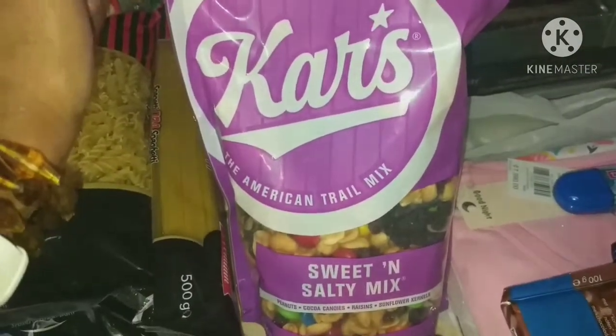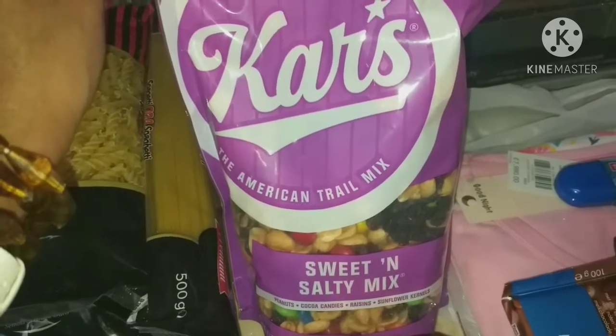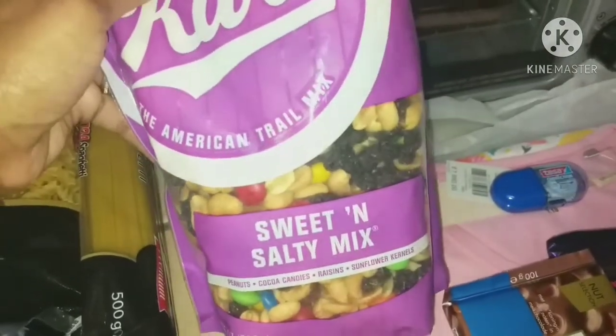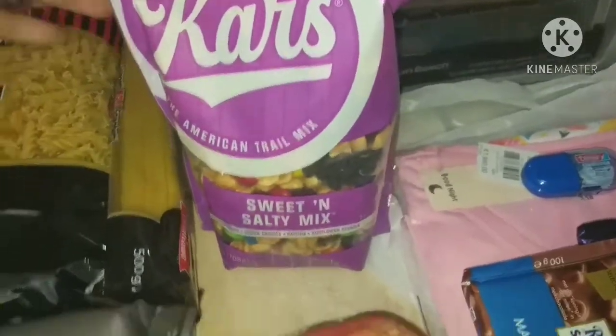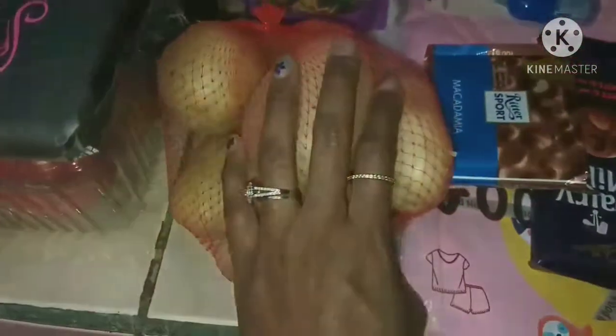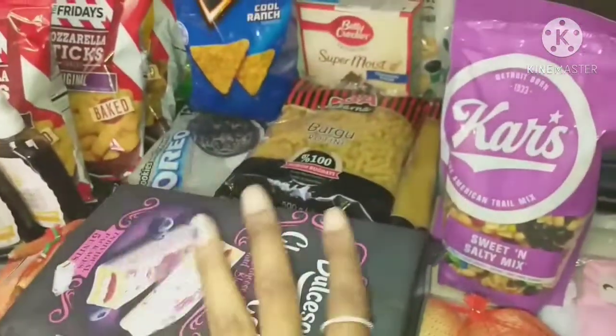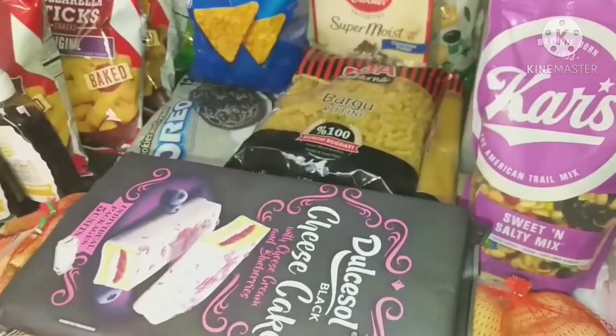I picked up a sweet and salty trail mix. PriceSmart has a bigger bag but the price keeps going up, and this one was under $6, which was decent. I also got a small bag of potatoes since I have some on hand already. And that's everything from Pequeño Mundo — almost.